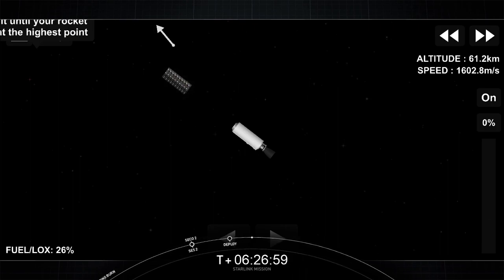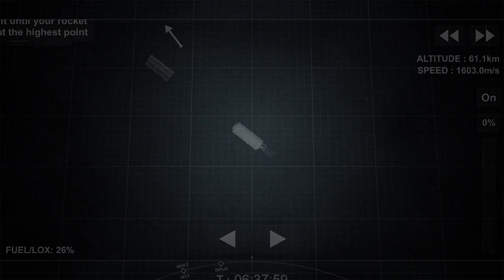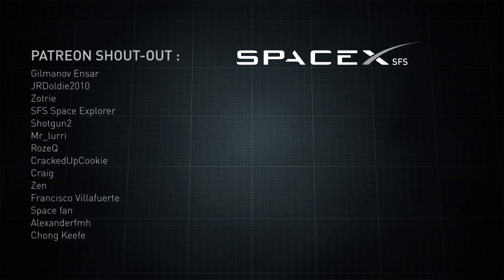That brings our webcast to a close. Thank you to the range and the FAA for supporting today's mission. If you're interested in the Starlink service, head over to starlink.com and sign up. Thanks again for joining us, and have a good morning.